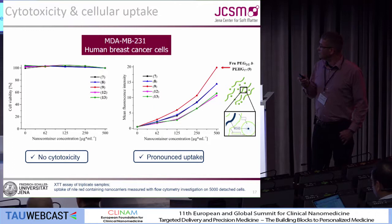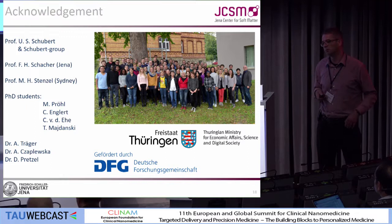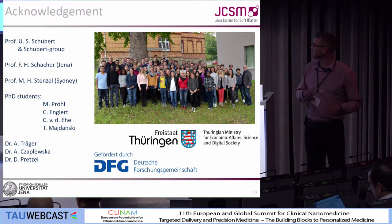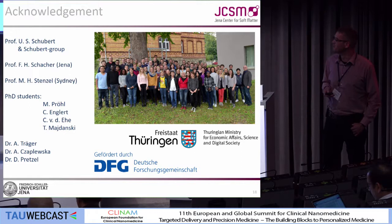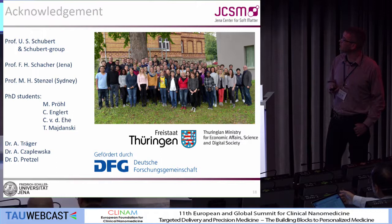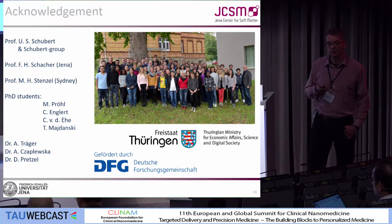With this I am at the end. I could show you two examples where we develop new polymers in the direction of cancer therapy — but this is only a side field, what I always call my hobby science in Jena. Many of the people there go now for inflammation-related diseases. At the end, I want to thank Uli Schubert and the Schubert group, as well as Professor Schacher and Martina Stenzel, and the PhD students who worked on the fructose-conjugated polymers, the funding agencies, and you for your attention. Thank you.